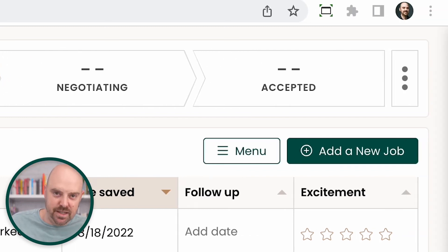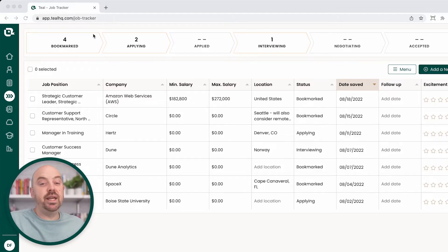You want to track which ones are negotiating so you know when you've got to get back to people. And then lastly, of course, is accepted. So let's talk about these in a bit more detail and how you go about doing that. You want to get jobs into your tracker. Whether you're using a spreadsheet, a Notion, an Airtable, a Google Sheet — that's all fine. I'm going to show you how to use the Teal job tracker, which makes this process really easy and it's free, so there's no reason not to use it. We'll use LinkedIn in this case.